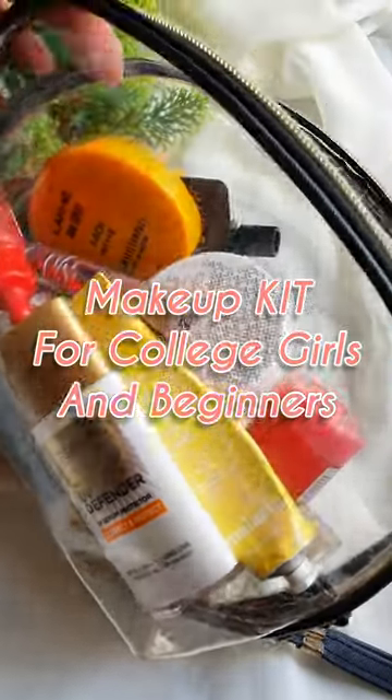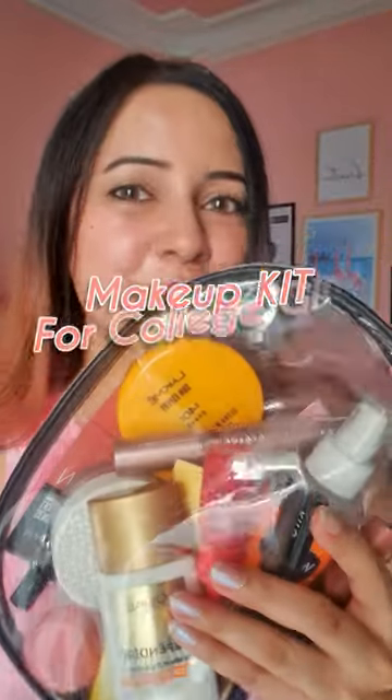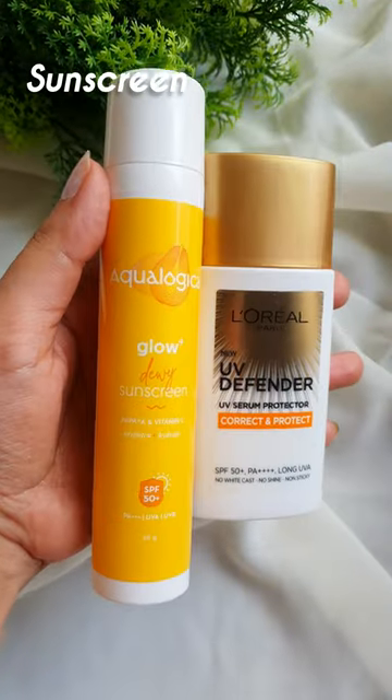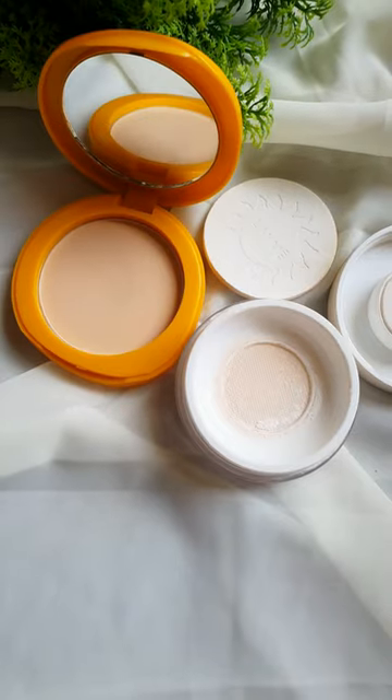Let's create a makeup bag for college girls and beginners. I've made sure that my kit has everything for everyone, for every kind of budget and in each category. Best moisturizers for all skin types. Best sunscreens — the Laurel one is a tinted one. Best compact powders — the Lakme one has high SPF so you can touch up your sunscreen.